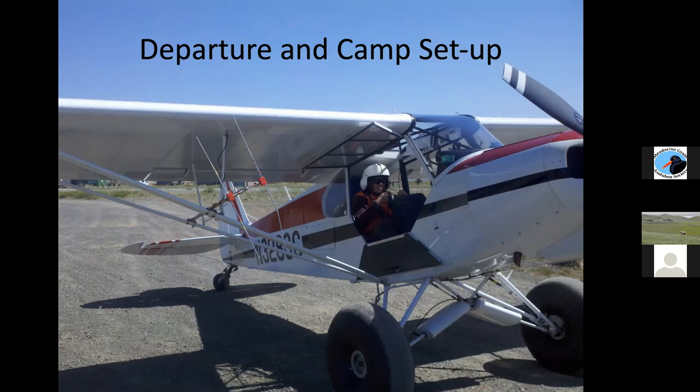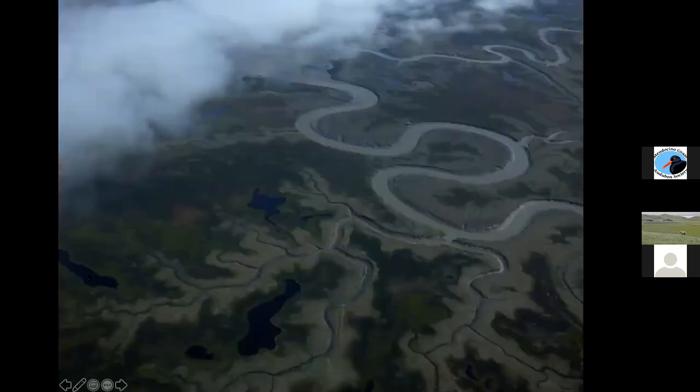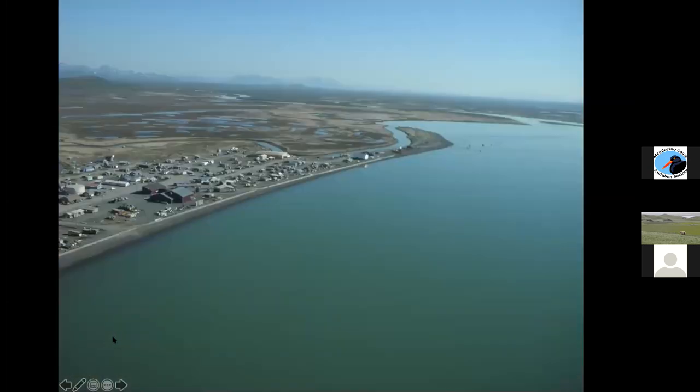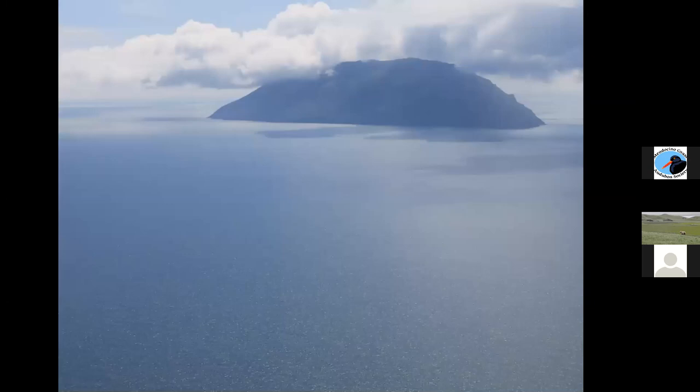This is what it looks like flying over from Dillingham to the small remote native village of Togiak. You can see extensive riverine systems — very cloudy from all the glacial silt and sediment — lots of oxbows, a really fascinating landscape if you're into hydrology or geology. This is the small community of Togiak, a native fishing community and inholding on the refuge. This is Hagemeister Island, which I pointed out on the map.